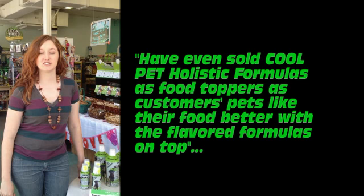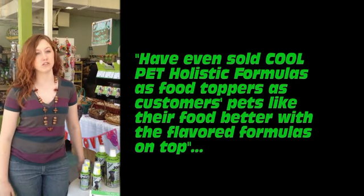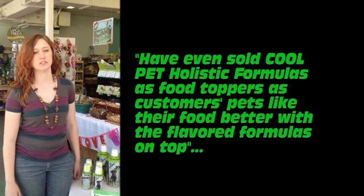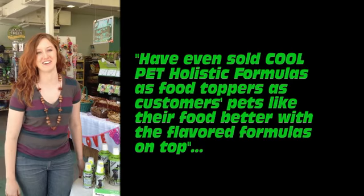We have actually sold Cool Dog as just a food topper as well for the senior pets. Absolutely, because it does add so much flavor to the food. A lot of them prefer it with their Cool Dog on top.